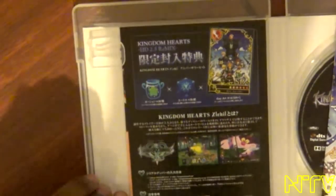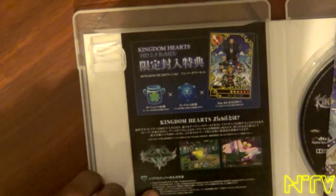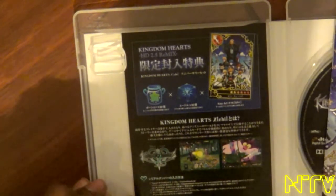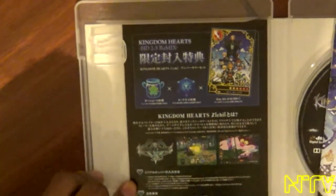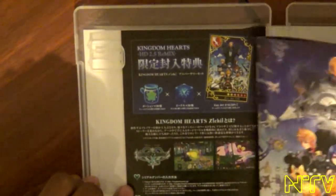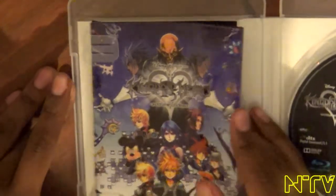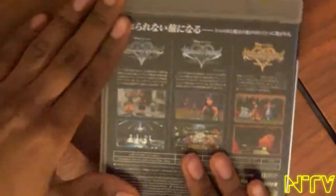You guys have probably already seen the code — it's for Kingdom Hearts X, or Kingdom Hearts Chi, whatever. It's basically a computer MMO or something like that where you get to create your own character, but it has some relevance to the story, so it is a canon Kingdom Hearts game — but does not play like your typical Kingdom Hearts game.